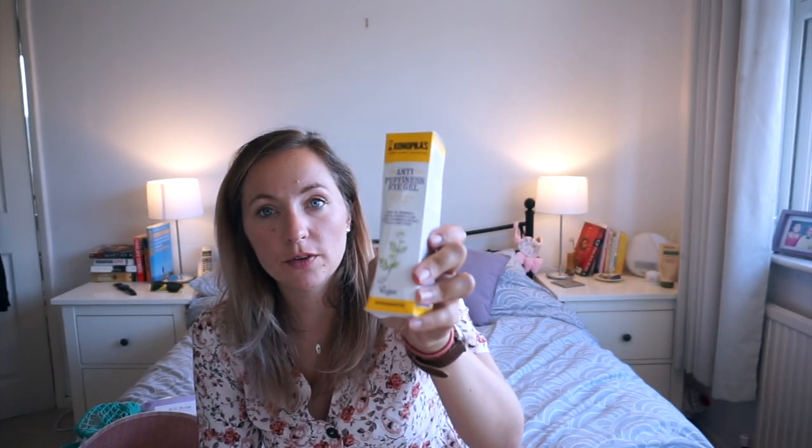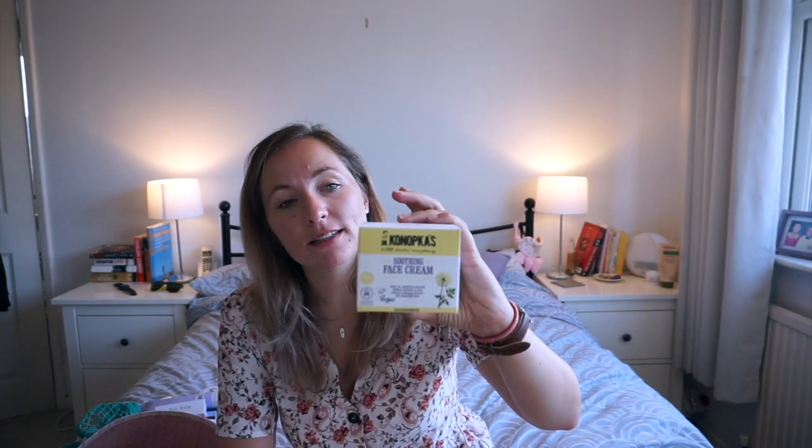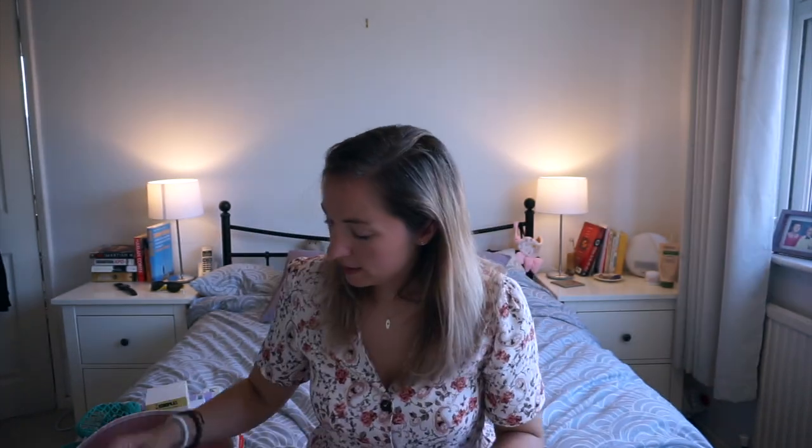I always recommend an eye gel — love an eye gel. This is an anti-puffiness eye gel with organic chamomile extract, vegan, great for puffy eyes. Then there's the face cream — also 98.9% natural with organic angelica extract, designed for sensitive skin, and again vegan.